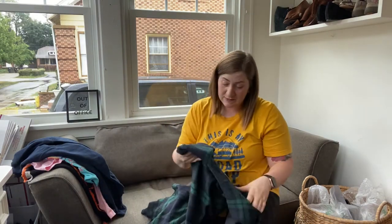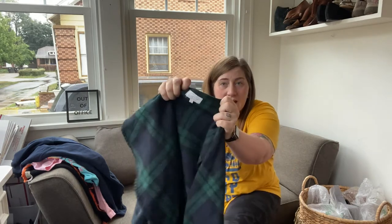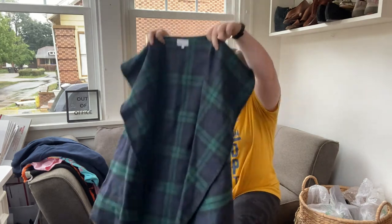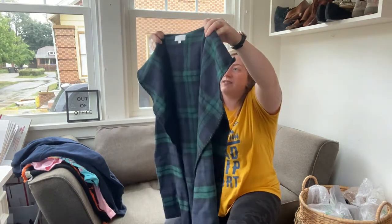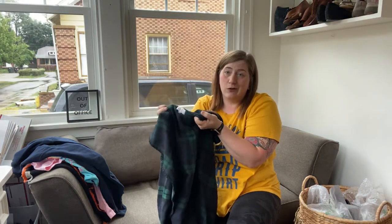I might also keep this one. I don't normally pick this up — it's Mud Pie. It's like this plaid oversized vest, and it is one size, but I would say it's definitely a medium or a large.